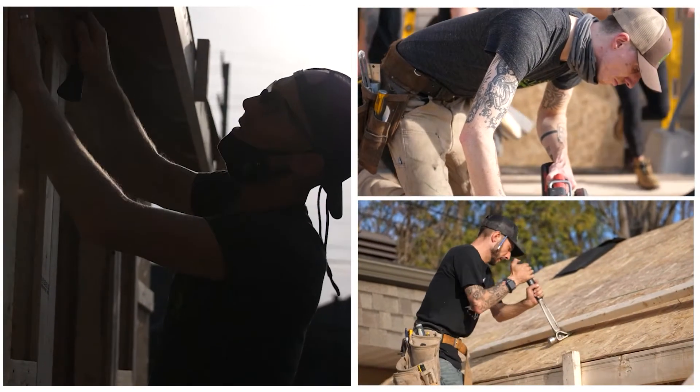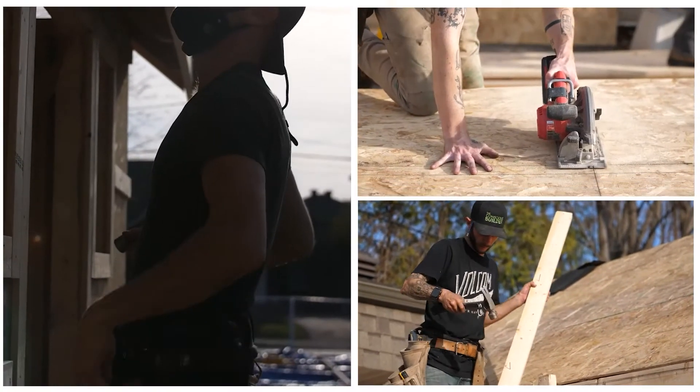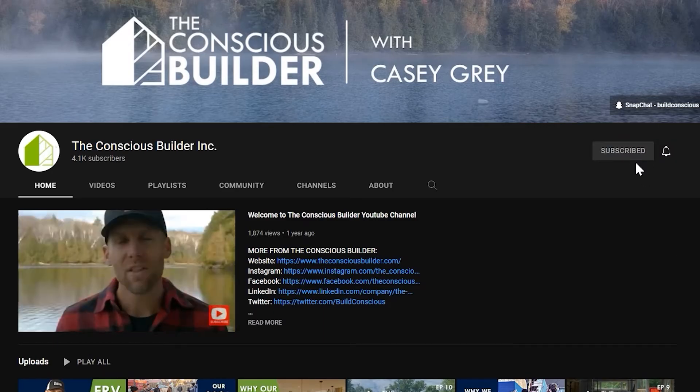In today's video, I'm going to be sharing a common problem that we deal with when using triple glazed windows. I'm Casey Gray, the founder of The Conscious Builder, and on this channel we help you build and live more consciously. If you're new here, go ahead and click that subscribe button, and don't forget to check out the links in the description below.